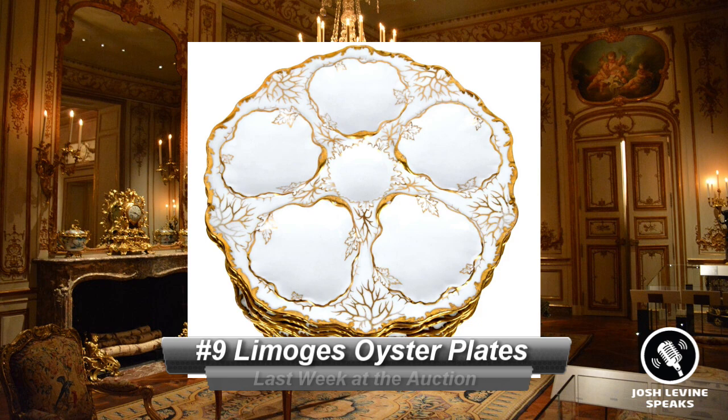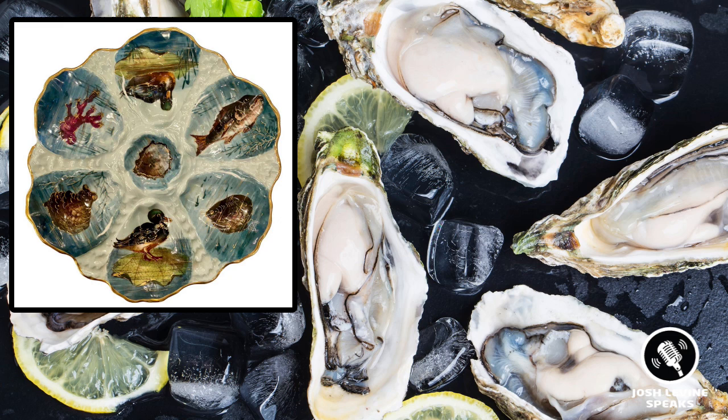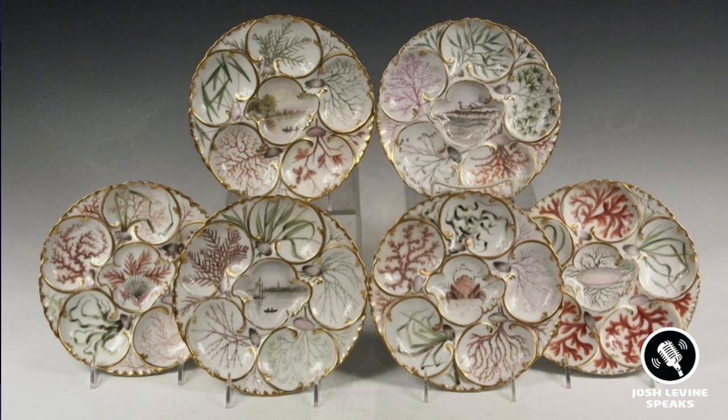Number 9 is a set of T&V Limoges Oyster Plates that hammered for $550 at Abel's in LA. The Victorian period introduced several quite specialized service pieces never seen before. Perhaps none are as decadent as the oyster plate. If you wanted to impress the most affluent of guests in the late 19th century, the service of these shellfish delicacies presented on these porcelain masterpieces was the way to do it. Their allure to the serious collector still remains to this day, and some of the more delicate and intricate have fetched thousands.